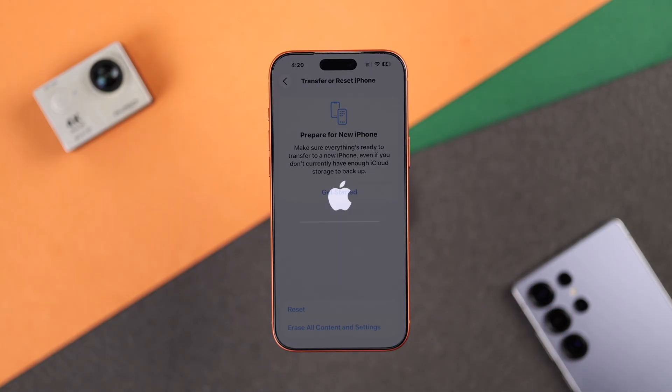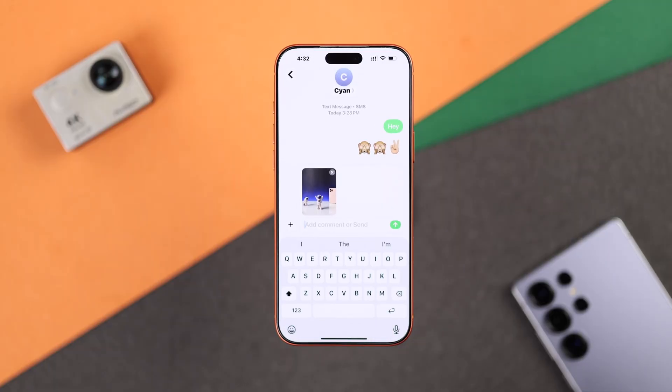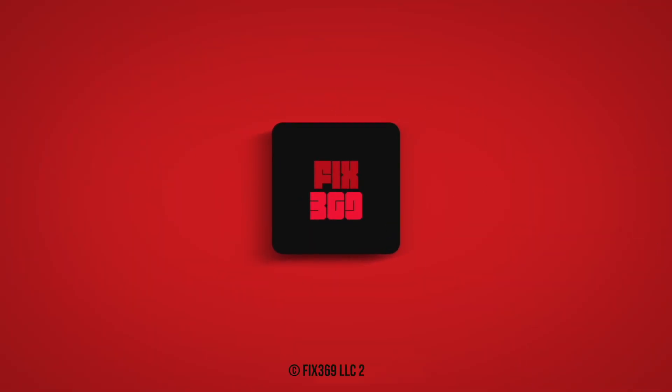You can also go with Reset All Settings to check if it fixes the issue. After that, hopefully you'll be able to turn on the MMS messaging toggle and send photos or videos via text. Let us know if this helped you out, and I'll see you in the next one.